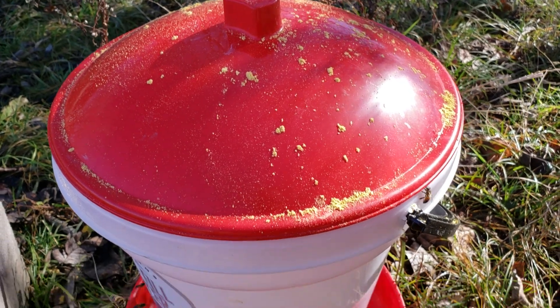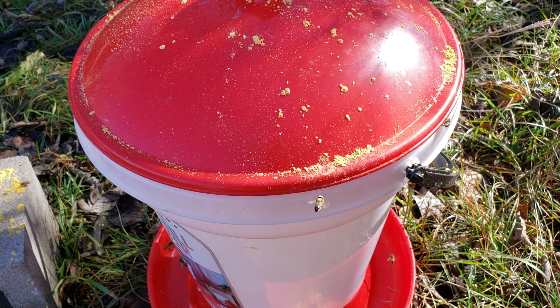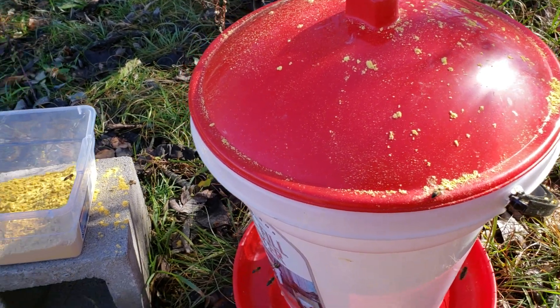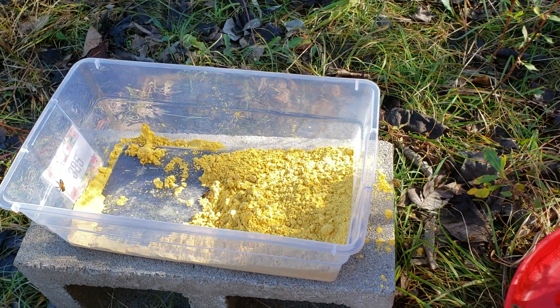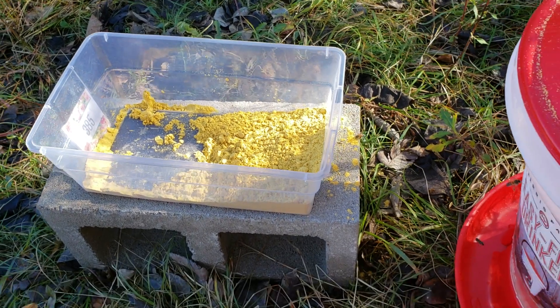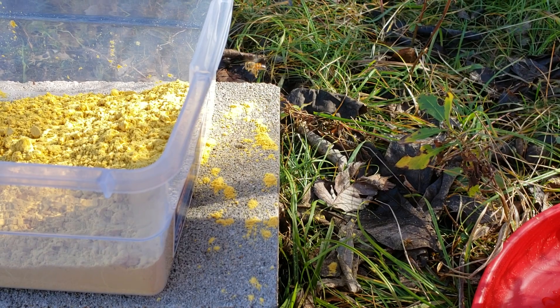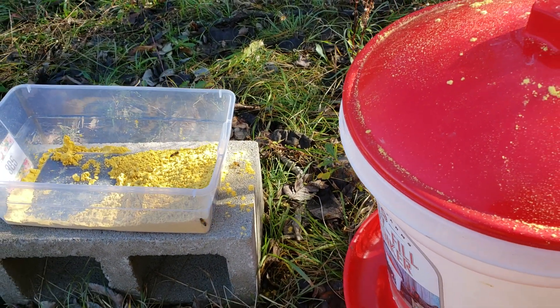I'm going to be gone for a little while so that's why I kind of did this. There's some pollen over there and a little bit over here — it looks like they're just starting to discover it. There's one down there eating it. Well, thanks for watching — like and subscribe!